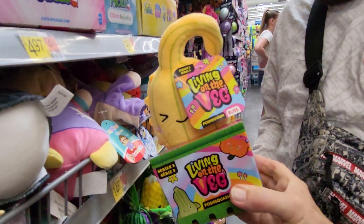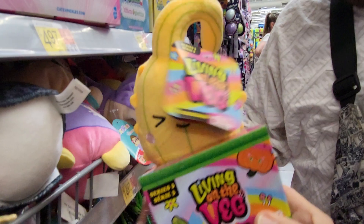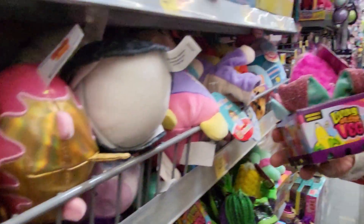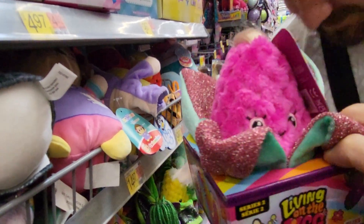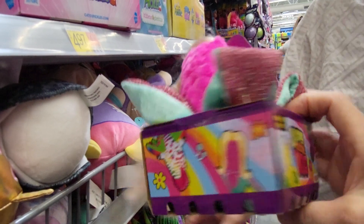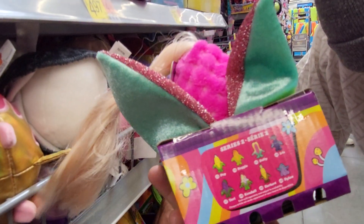Robbie found Living on the Veg, and this is a Posh Squash. Living on the Veg — this is Russ, Series 2. And one of them is Corn. That's really cute.